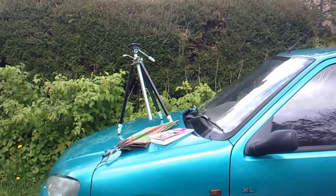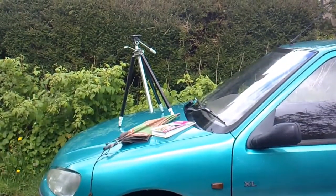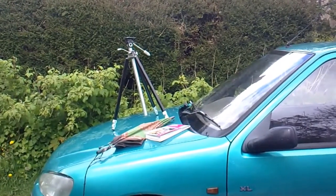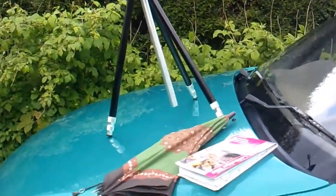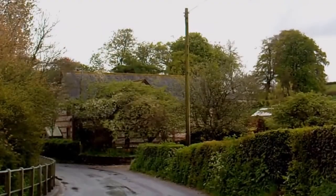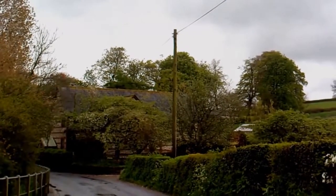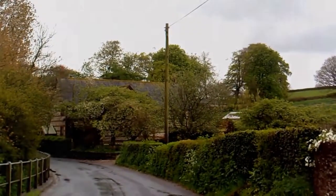Hi, it's John. It's the 27th of April and we've really had April showers today. I'm going to go off to do a video at the Dorsetshire Gap. So I've got my tripod, got brolly, map and wellies. I can go one of two ways - either through Buckland Newton or through Alton Pancras and Plush. I'm going to go the Plush way because I don't go this way very often.